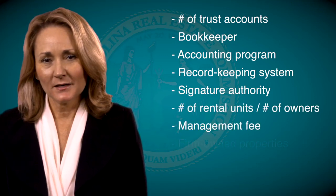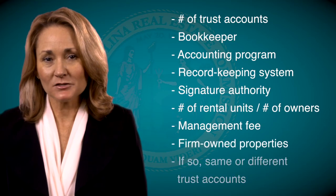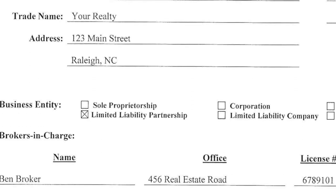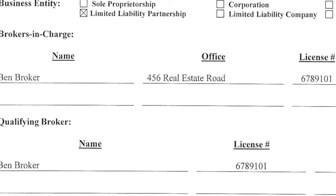Additional questions include: How many owners? What is your management fee? Does the firm own any properties, and if so, are the funds segregated from the funds of other owners? Once the audit is complete, a copy of the audit report will be sent to the broker in charge. The report may recommend that you take a class or make changes to your record keeping to correct minor violations of the commission's trust account rules. You should follow those suggestions. Serious issues will be referred to one of the commission's attorneys for further action.